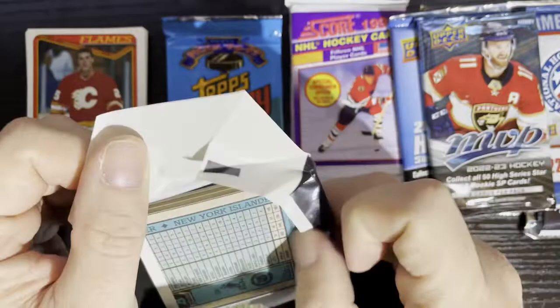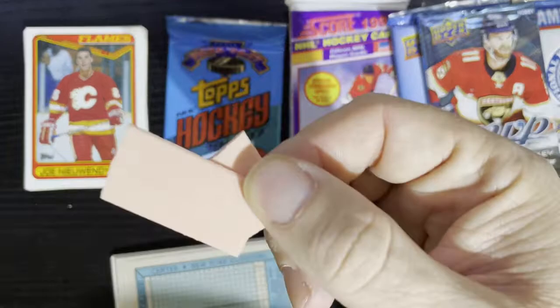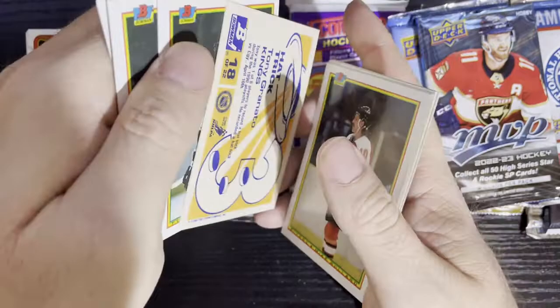Here we go — more gum torture from 1990-91 Bowman. They did not make many Bowmans for hockey; I think this is the only year they made it. More brittle glass gum — I don't deserve that treatment.